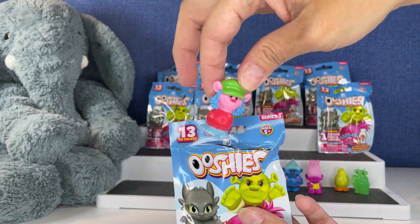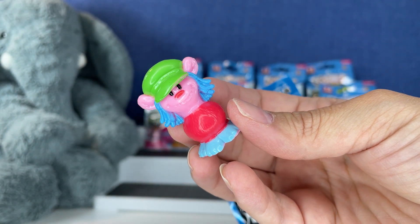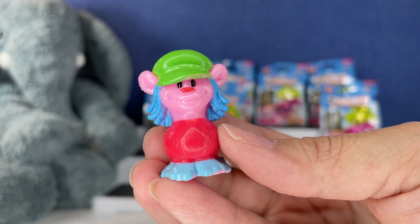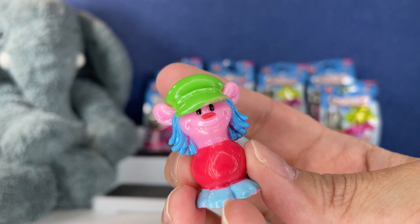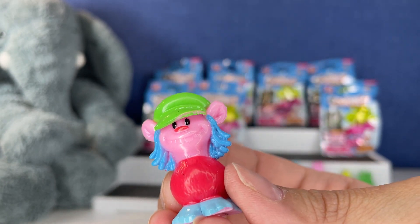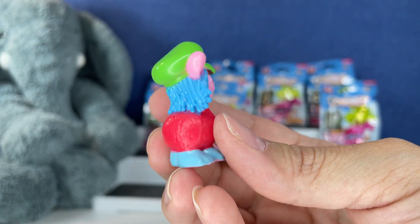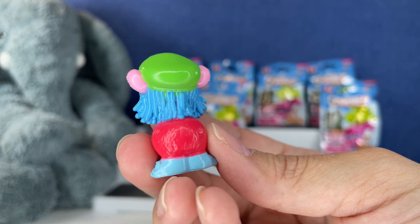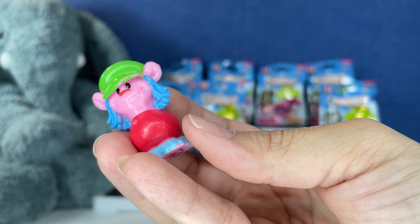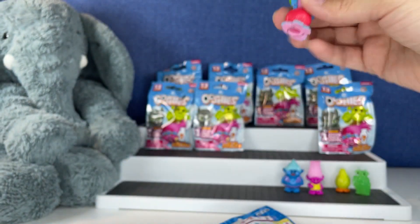Next up we have — I'm going to get her name right — Cooper! This is Cooper, not Copper. I don't know why I was calling her Copper. I love the green hat and the blue hair. Look at that little smile — can y'all see her teeth? Those big blue feet. Cooper! I like the ears sticking up. That was cute.